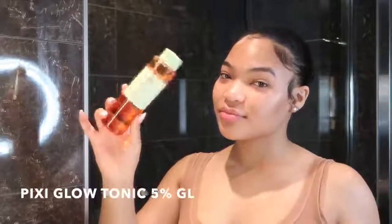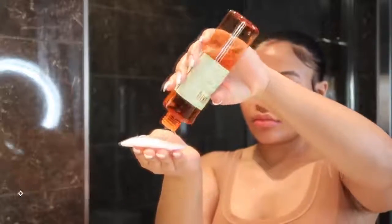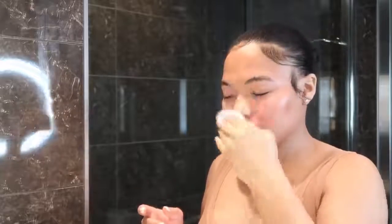Then I go in with the Pixi Glow Tonic 5% Glycolic Acid. Glycolic acid is great for brighter skin — it's an exfoliant, so it's always exfoliating my face. This has made my skin so much brighter and evened out my skin tone. I'm never changing my toner.